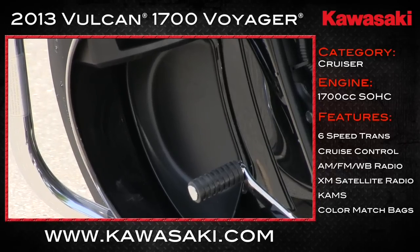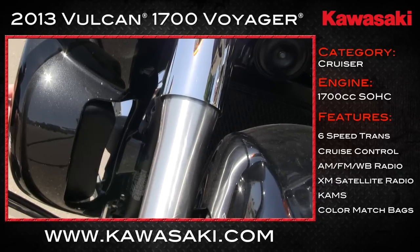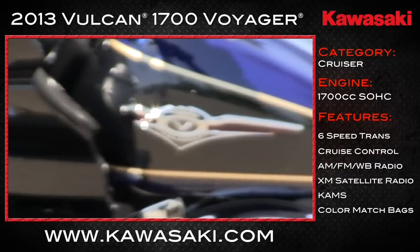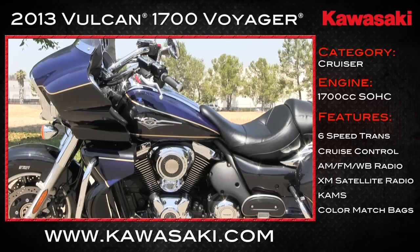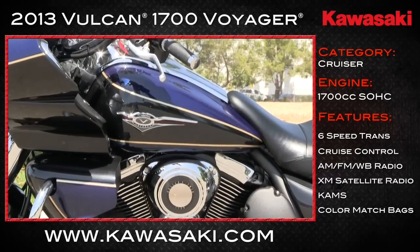This Voyager has something called CAMS, or Kawasaki Air Management System, to get some airflow to the rider and passenger at low speeds. And oh yeah, one more thing — it has a 5.3-gallon tank that helps keep you on the road from pump to pump longer.